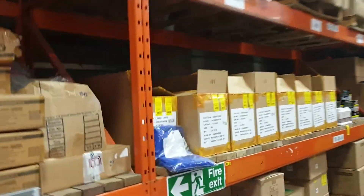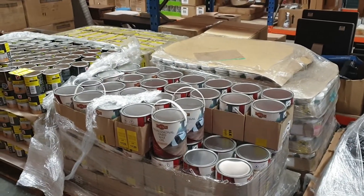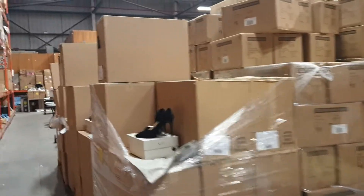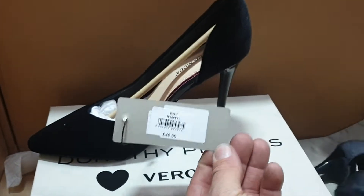We'll take you down this aisle, see what we've got down here. We've got more Adidas products on the side there. We've got some floor varnish, sold really well recently in the last few sales. We've got the hard wax oil as well, all branded, all Librom. We've got ladies shoes, smart evening shoes, Dorothy Perkins with the swing ticket, all brand new, all perfectly packaged. £45 retail price on those.